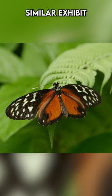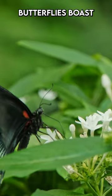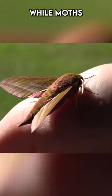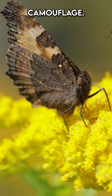Butterflies and moths, though similar, exhibit distinct differences. Active during the day, butterflies boast colourful wings, while moths, often nocturnal, have subtler tones for nighttime camouflage.